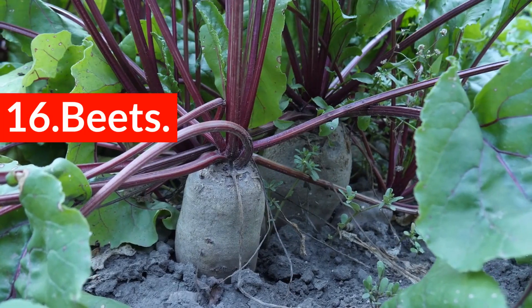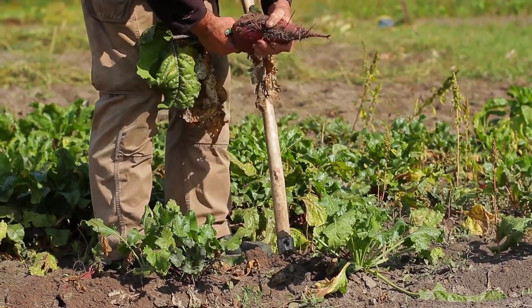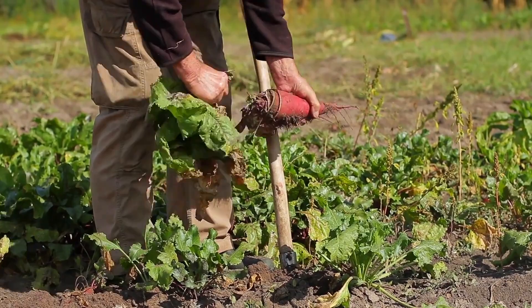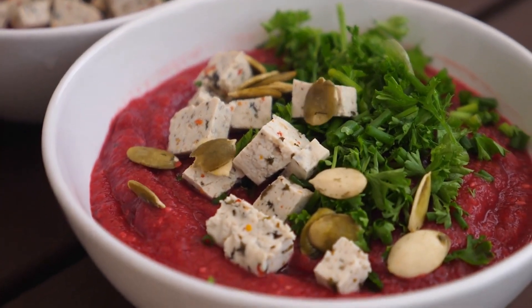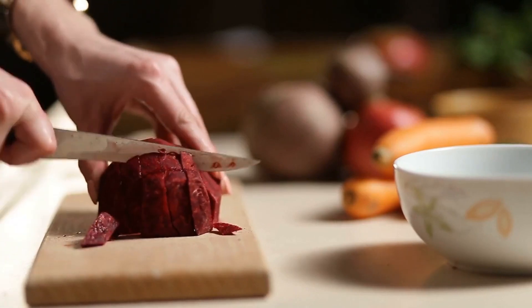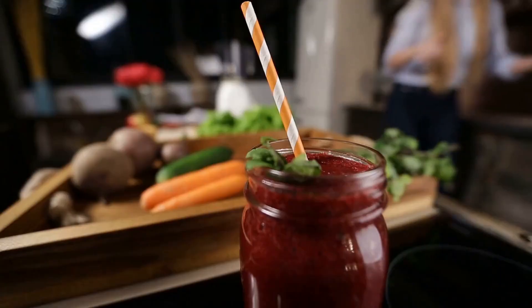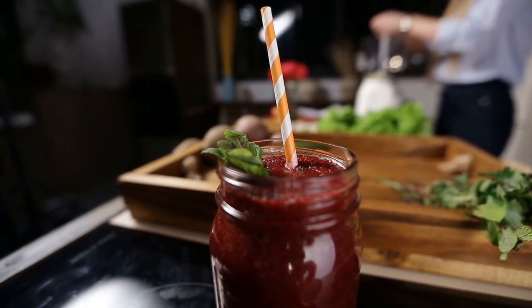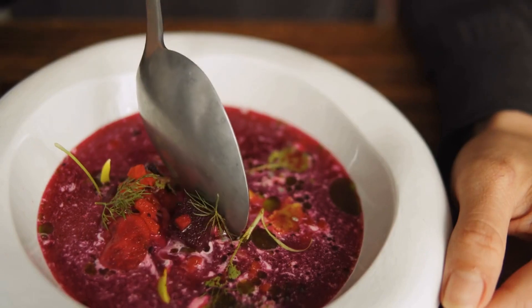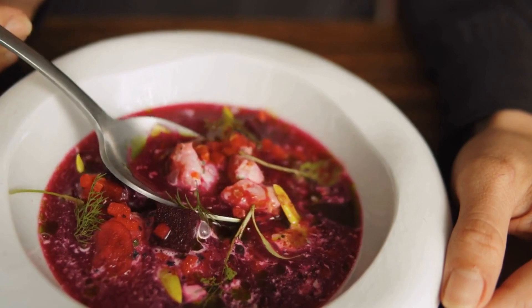16. Beets. These vibrant root vegetables are rich in nitrates, adding heart-health-boosting properties to your body. Nitrates become nitric oxide when consumed. Those with constricted blood vessels often have lower levels of nitric oxide, so it's a great supplement. The higher levels of nitric oxide decrease the inflammation that reduces its production, breaking a vicious cycle within the body. It improves overall blood vessel function, leading to a reduced risk of plaque buildup in the vessels and arteries.